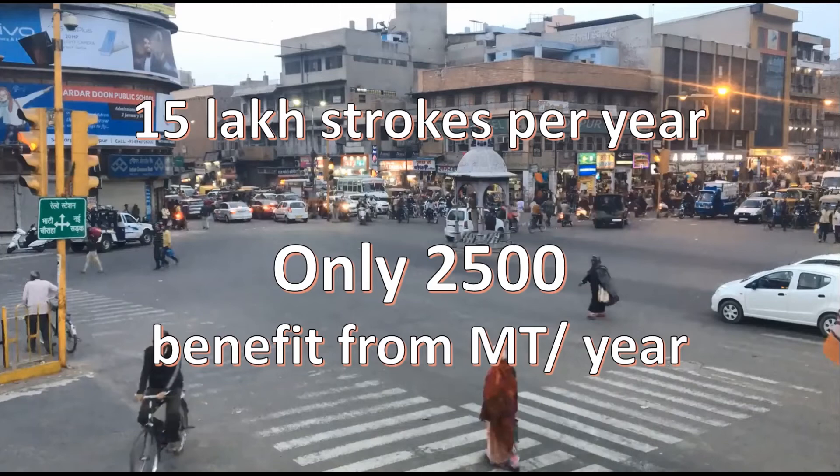But unfortunately, because of many factors — including the lack of awareness among the general public, the lack of centers with the necessary infrastructure, and the lack of trained personnel to do the procedure at a nearby center — hardly around 2,500 to 3,000 patients benefit from stroke thrombectomy in India every year.